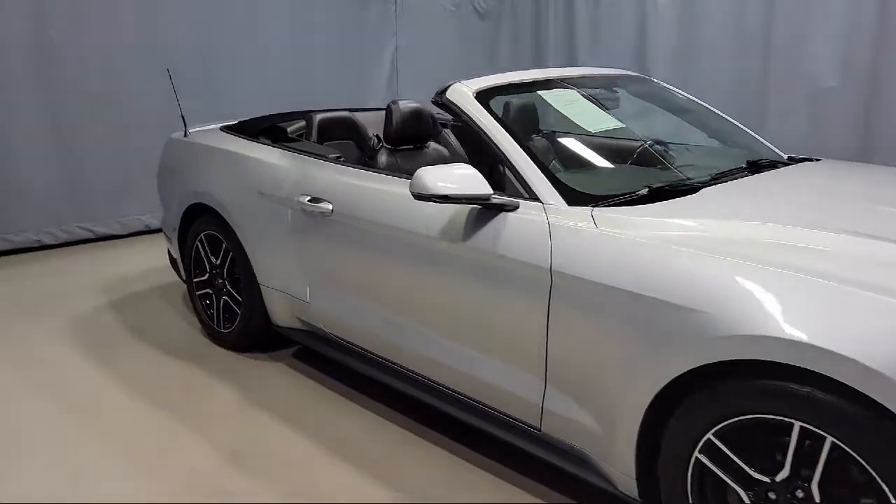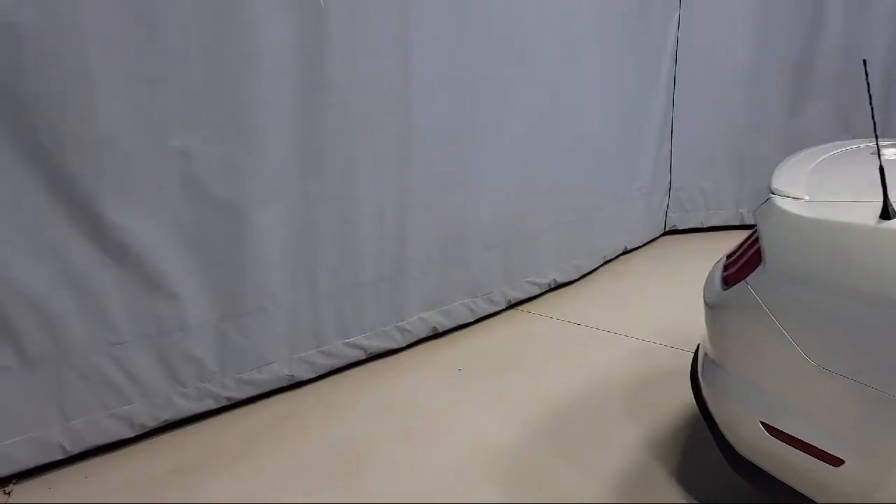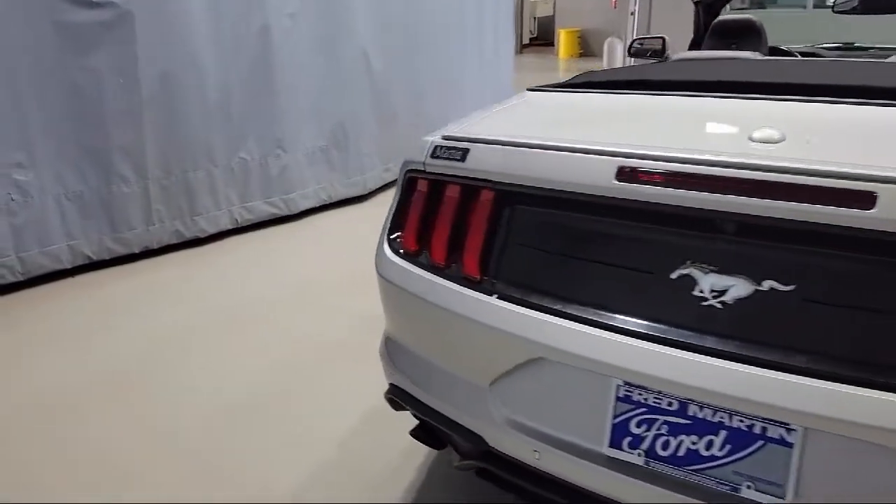Also featured are steering wheel controls, alloy wheels, tire pressure monitoring system, traction control, power windows, and has less than 90,000 miles on the odometer.